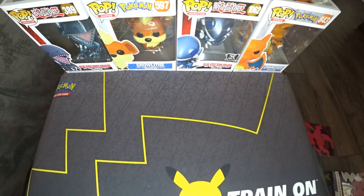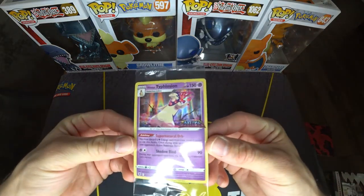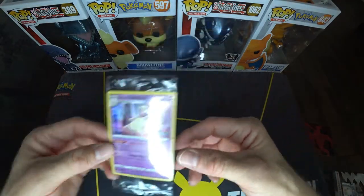Also, if you end up purchasing one of these, you also get a Typhlosion at GameStop promo card. That's really cool. So if you can go to GameStop, go and get yourself one.